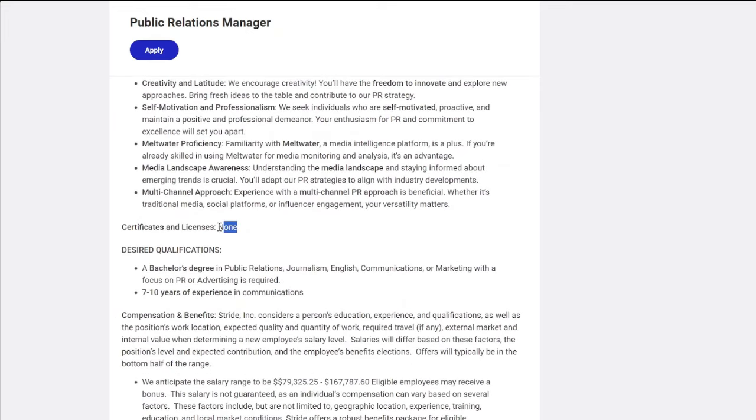For this role, you do not need a license or certification for the public relations manager role, but they do want you to have a bachelor's degree in public relations, journalism, English, or communication or marketing with a focus on PR or advertising. Again, PR stands for public relations.